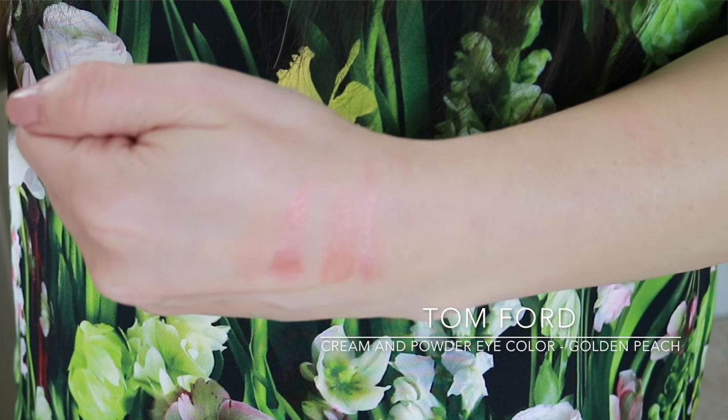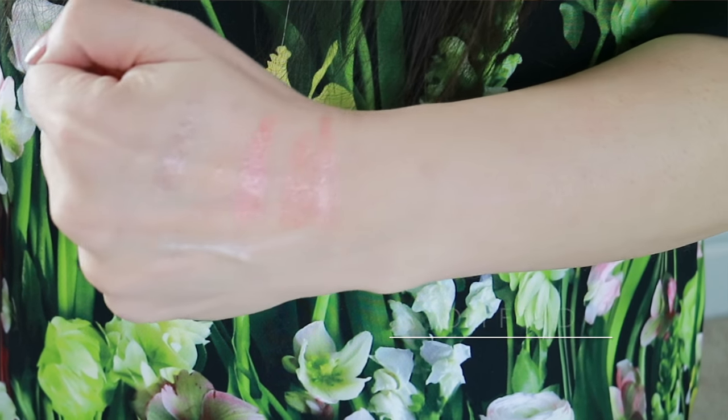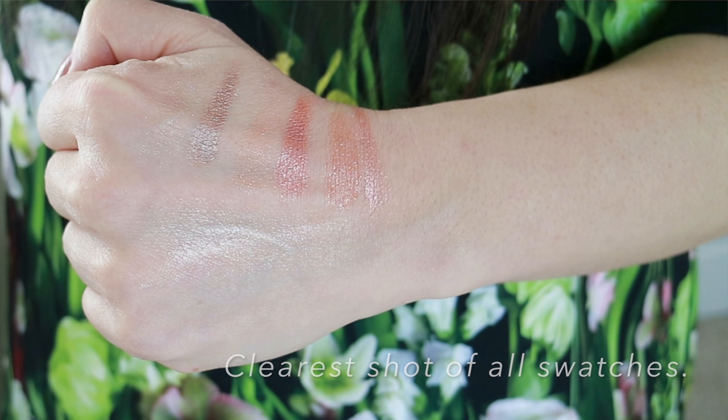I'm also going to swatch the Young Adonis and the straight-up cream color for eyes in Opale, which is from his regular line — not the Soleil line. It doesn't have the powder on top and the color is much cooler and lighter. You can see they're all fairly similar. I really like the new Paradiso — I think it is even more wearable than Golden Peach. The Paradiso is easier to wear because it's not too warm and not too cool; it kind of falls right in between and gives a more natural wash of color on my skin tone.